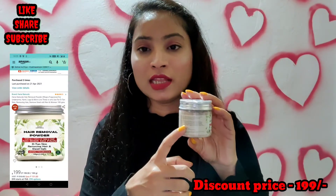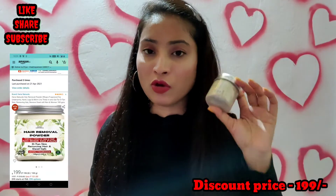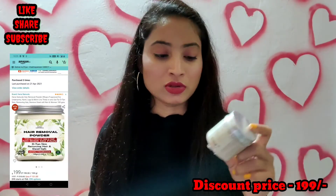This is a gel-type product. I will show you the description of this product. It is priced at 350 rupees, and there is an offer available on Amazon.